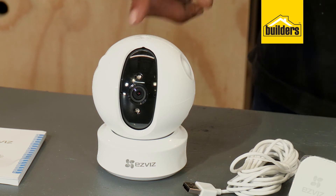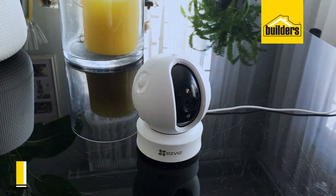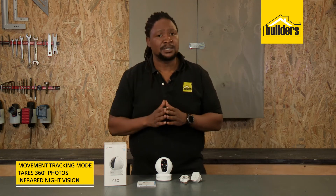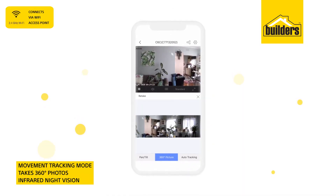A really cool feature is the movement tracking. The device will follow you all around the room, capturing the entire space, as opposed to one static spot. You can also take a 360 degree photo at any time.